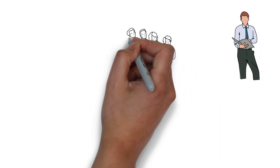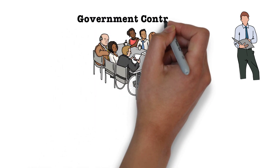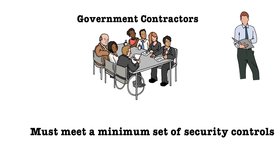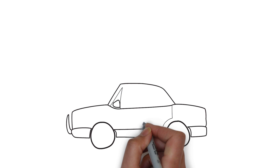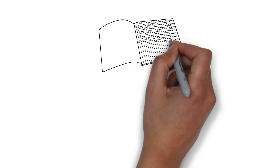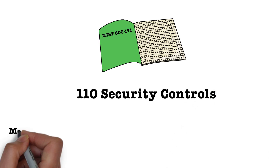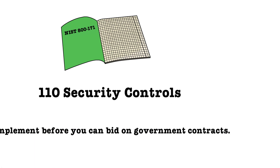Basically, what that means is that the government now requires companies that would like to conduct business with the US government, also known as government contractors, to meet a set of security controls on their corporate network to ensure they protect sensitive government information. NIST SP 800-171 outlines 110 security controls that must be implemented on your computer systems and corporate network before you can bid on government contracts.